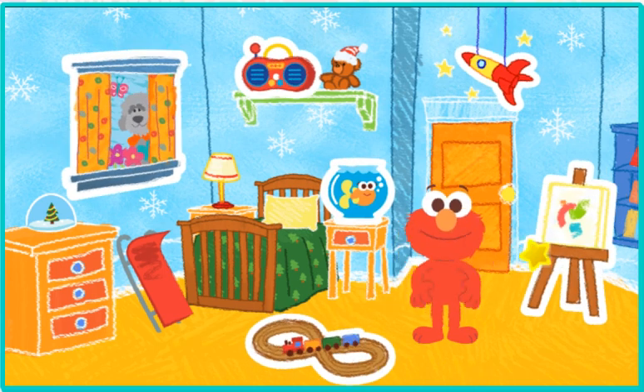Picture Maker! Train to- Picture Maker! Elmo wonders what pictures you can make with rectangles!